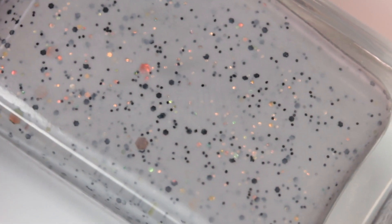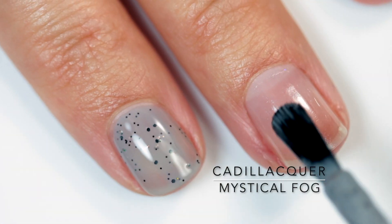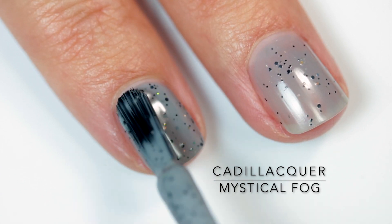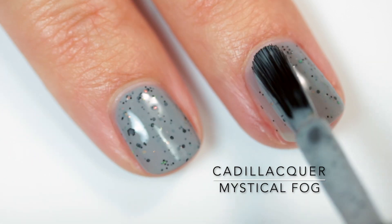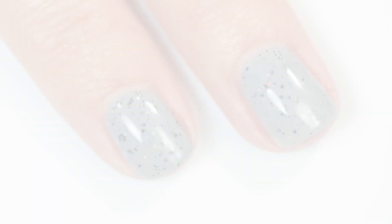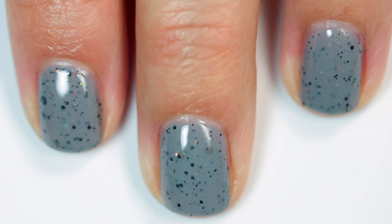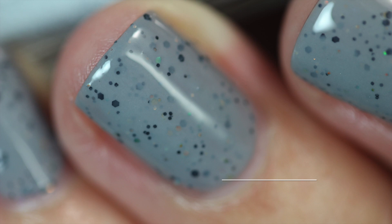First up is Mystical Fog. This is a light gray polish with medium and small black hex glitters and blue-to-green-to-gold color-shifting hex glitters. I built this up in just two coats. It has an incredibly smooth, buttery formula, so easy to apply. The glitters are not that thirsty, so a single layer of top coat did the trick. Those color-shifting glitters are really subtle and pick up the light in a really fun way. This is a beautiful polish, especially if you're a gray lover.